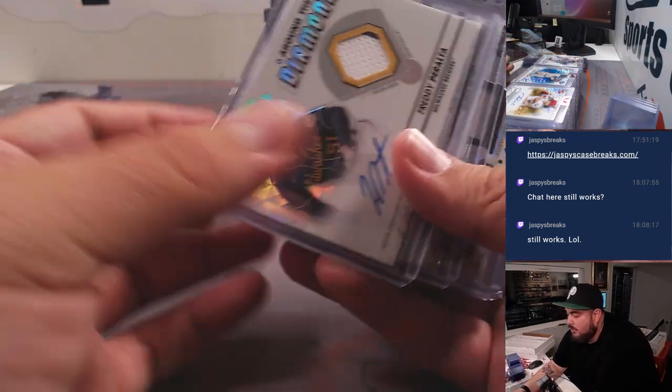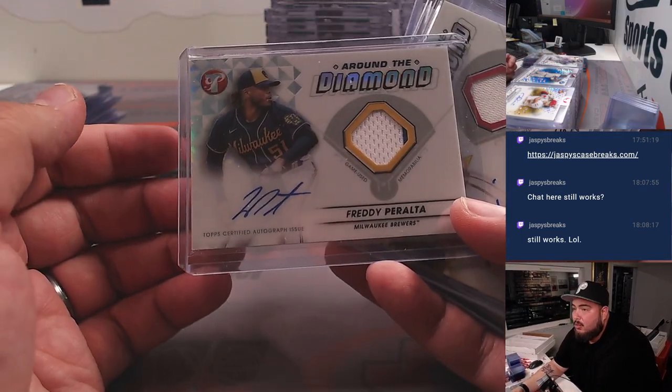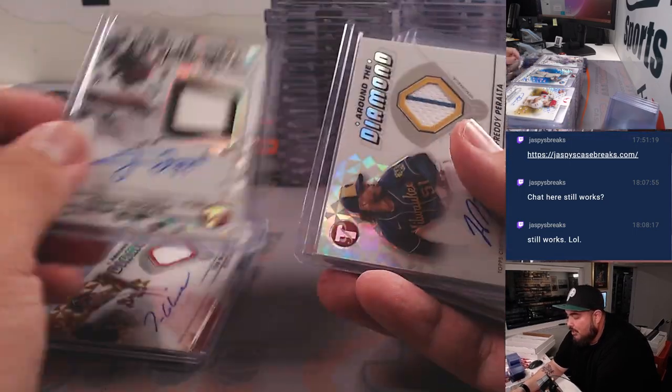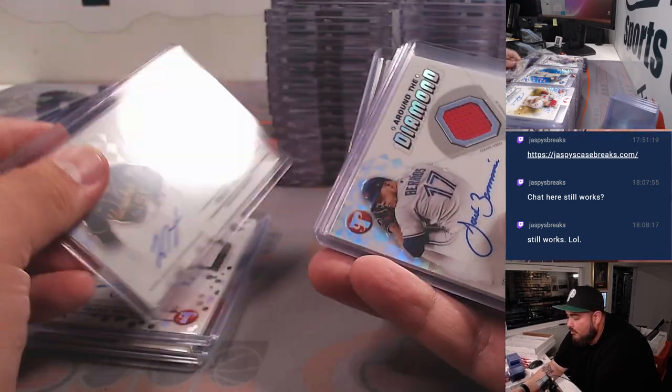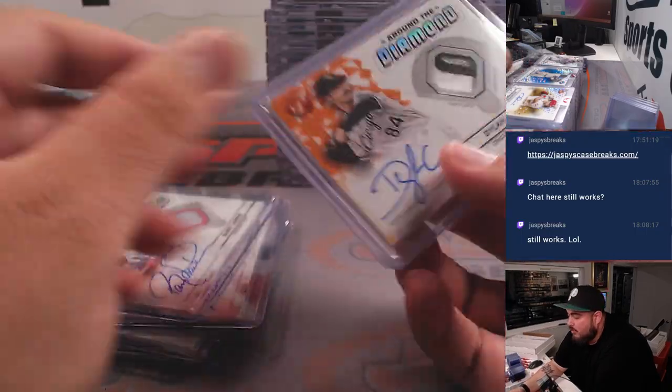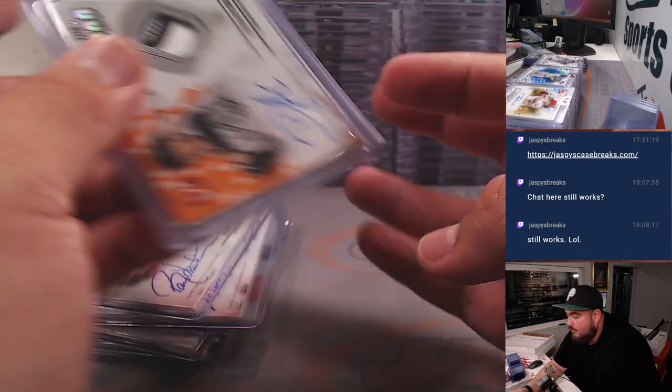And here's where some of the autographs we top-loaded come in. We had a Freddie Peralta, Tom Glavine gold to 50, Frank Thomas — popular in demand — Peralta again, Barrios, Marcus Simian, Larkin, and then a nice Dylan Cease orange to 25.